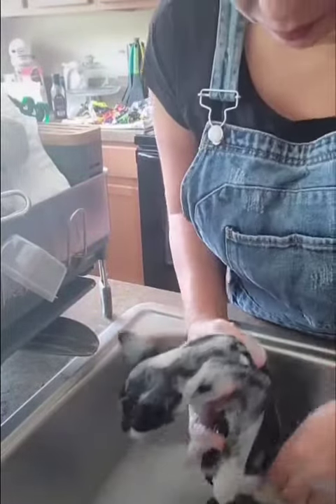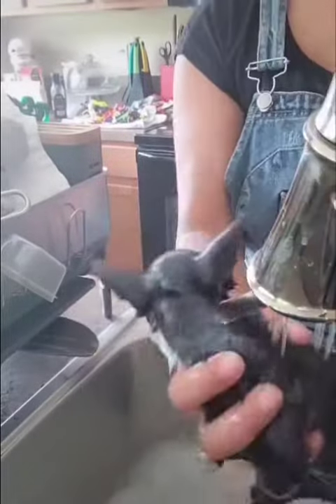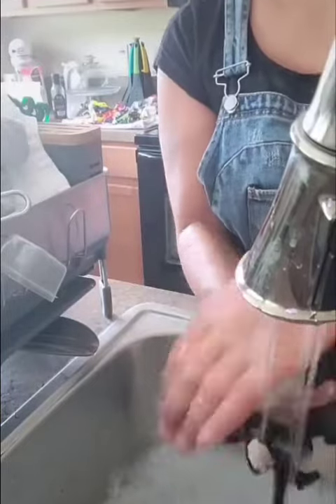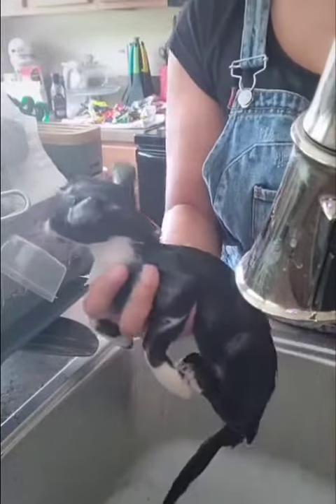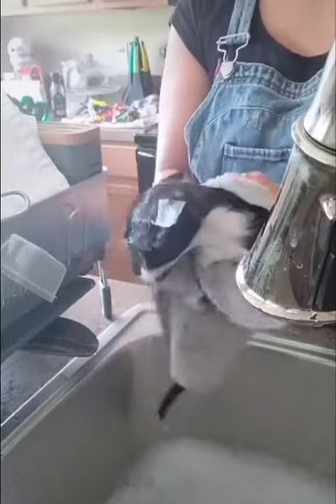This way we don't have to use the Capstar pill. We try to use the Capstar on the adults that we cannot bathe. We gave this cutie pie a good rinse and squeezed her out to start drying her.